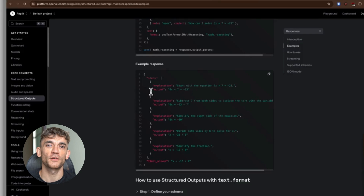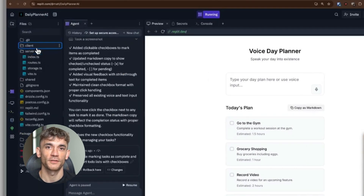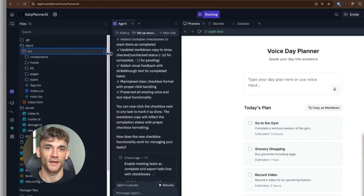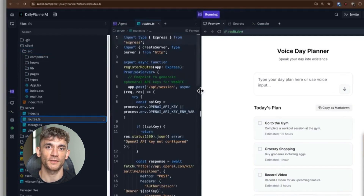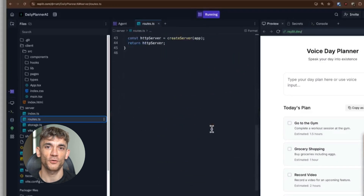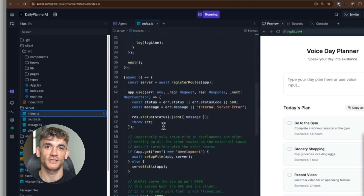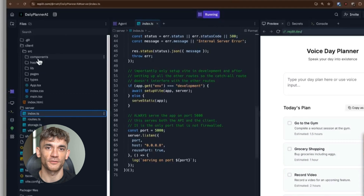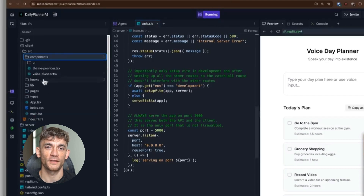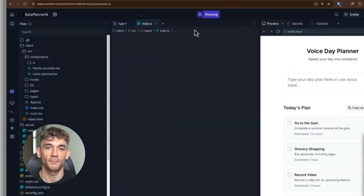My overall impression of the agents and automations feature is highly positive. Despite being in beta, the potential is substantial. Many users will find value in building custom automations with Replit. Once the Slack connection issues are resolved, I'll integrate these agents into my daily workflow. The user experience is smooth, the setup process is simple, and the results actually work. With Replit Agent 3, I was building working automations in minutes, not hours — and that's with beta software.